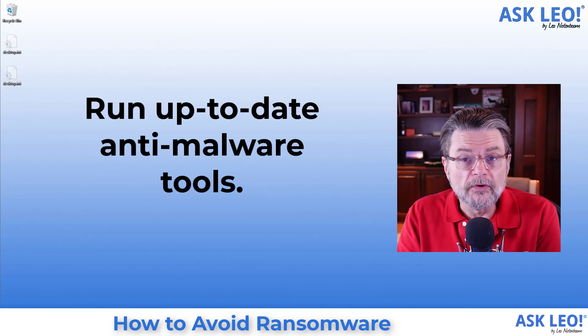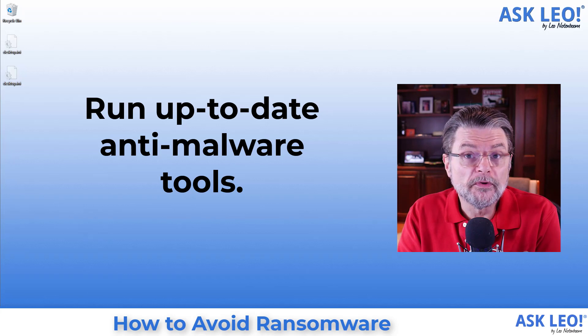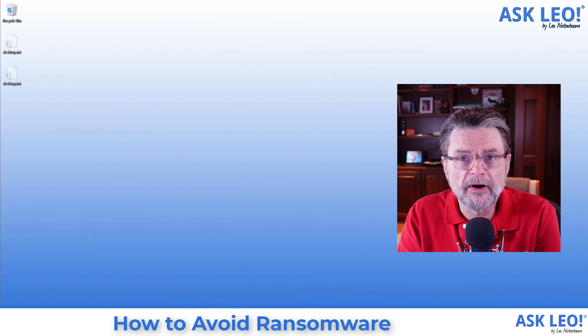Make sure you are running up-to-date anti-malware tools — both up-to-date tools and tools that are regularly updating their own database. This will typically happen automatically, assuming you have the anti-malware software configured properly.